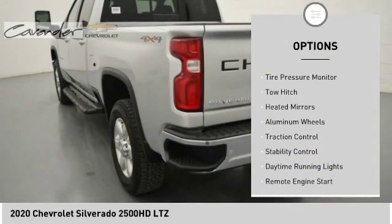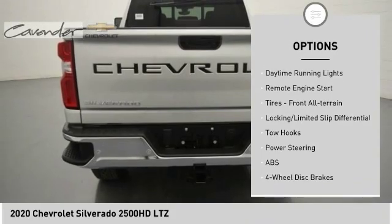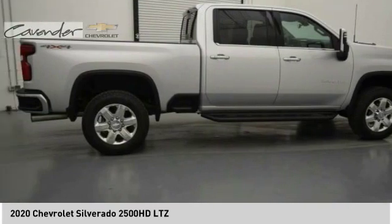4-wheel drive, tire pressure monitor, tow hitch, heated mirrors, aluminum wheels, traction control, stability control, daytime running lights, remote engine start, tires, front all-terrain.